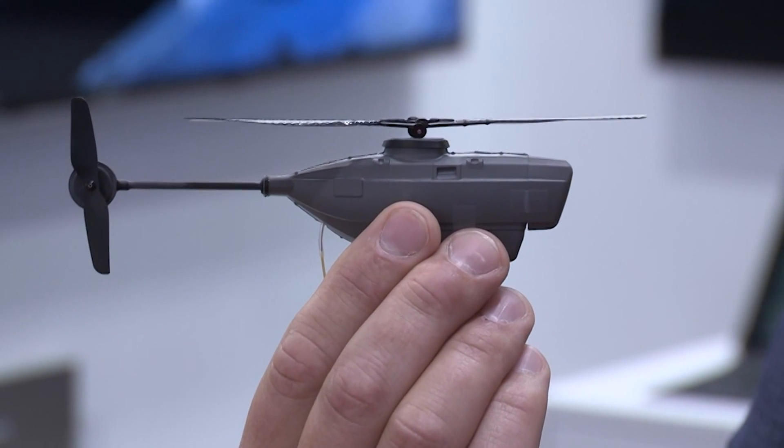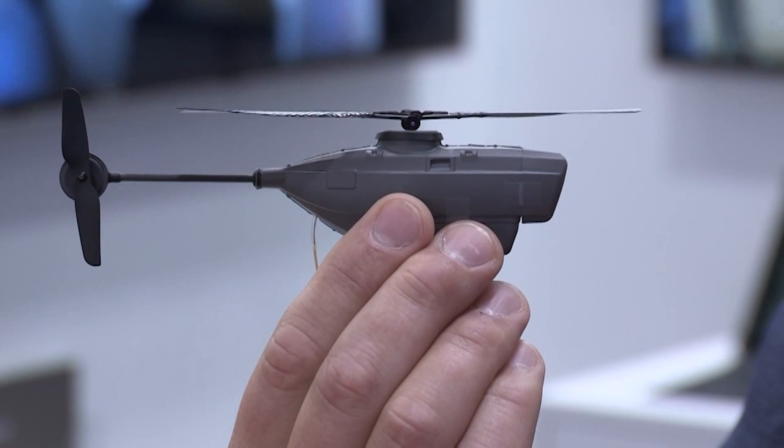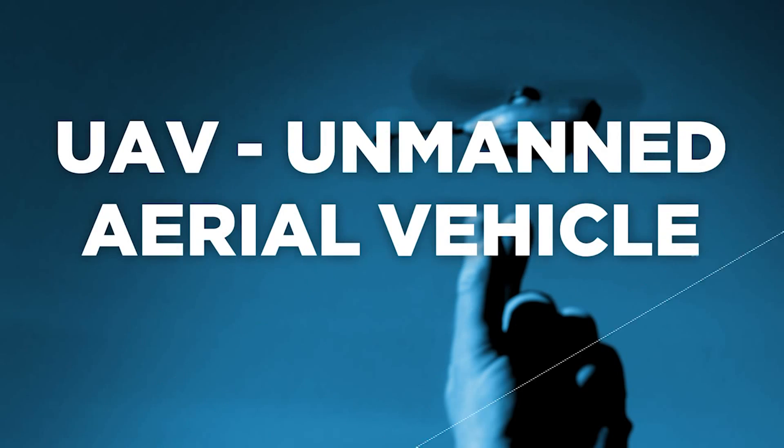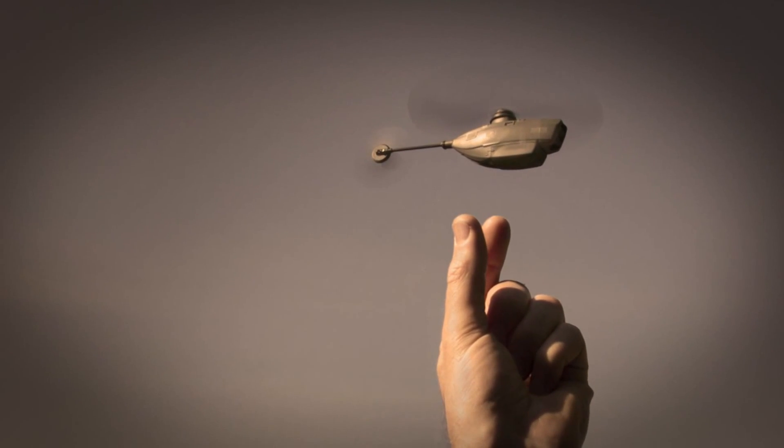One company, ProxDynamics, already has one on the market, and it's even being used in Afghanistan. This is the Black Hornet II. It is the smallest UAV in operational use in the world today, weighing only 18 grams. It's equipped with three cameras in the nose. You can use this to go out and look for potential threats, and you can determine whether or not it is a threat.